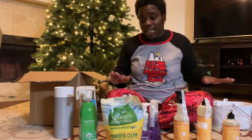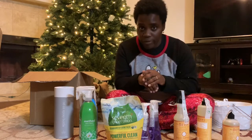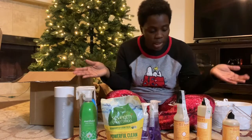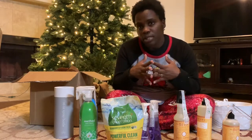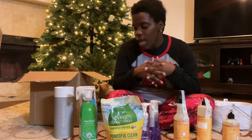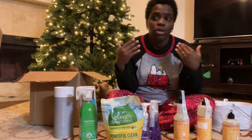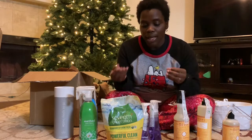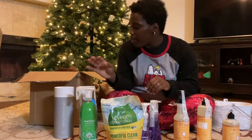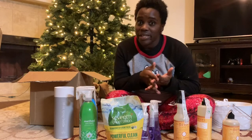That's everything I ordered for my first Grove order. I'm super excited — it came super fast and it's really convenient because these will be my monthly cleaning products. I don't have to go to Target or search different stores. I can just go online, click the scents I like, and get them delivered right to my door. They're packaged really well and it was easy and simple.